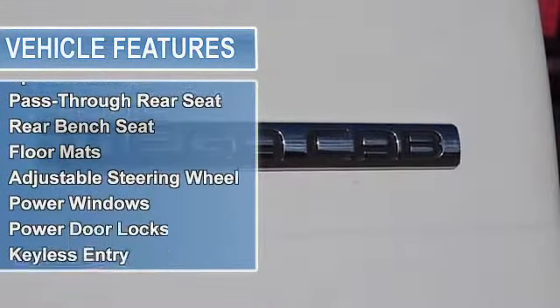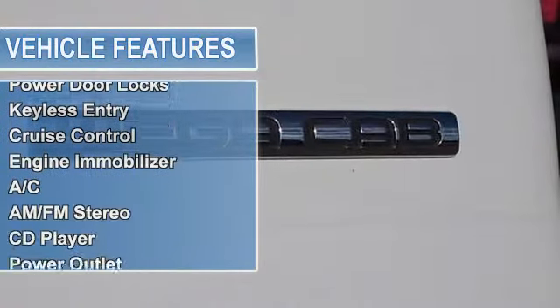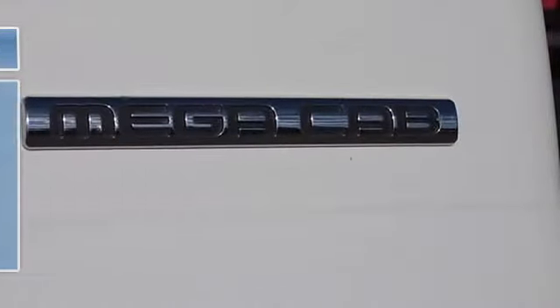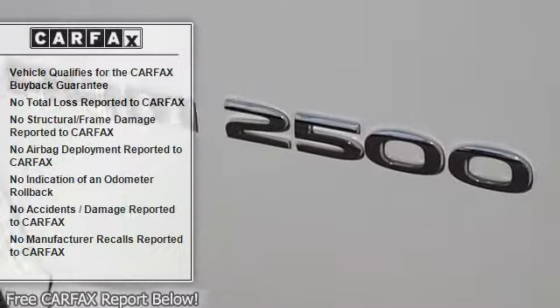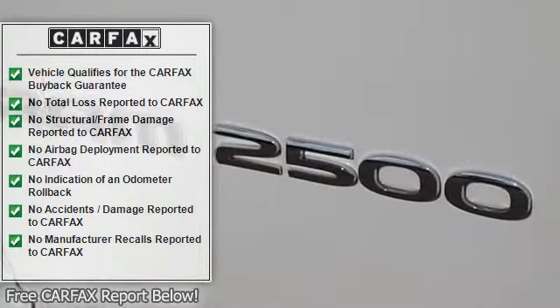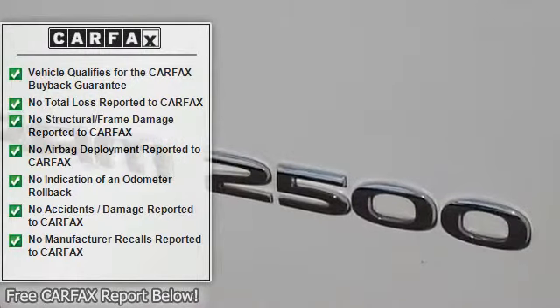Riding on a nice set of 295 Nittos with Moto Metal wheels — one thousand two hundred dollars. Electronic running boards — five hundred dollars. Spray-in bed liner, power seating.